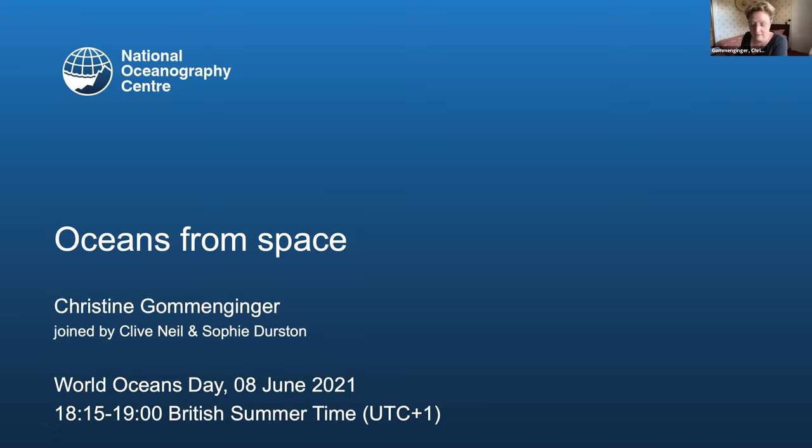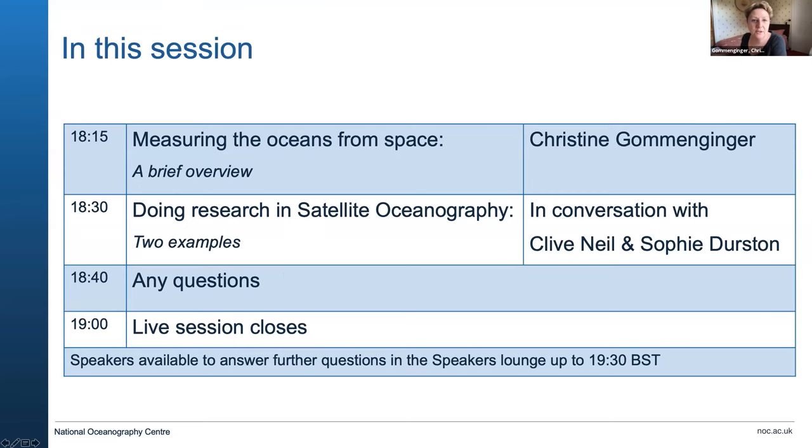So I'm going to make a start. I'll give a short overview of some of the basic tools we have to observe the oceans with satellites. In about 10-15 minutes we'll move into a conversation with Clive and Sophie about the projects they are working on, and then there'll be time for questions. Please submit them in the chat or in the speakers lounge. I'll also be available to answer questions in the speakers lounge after this session until about half past seven.